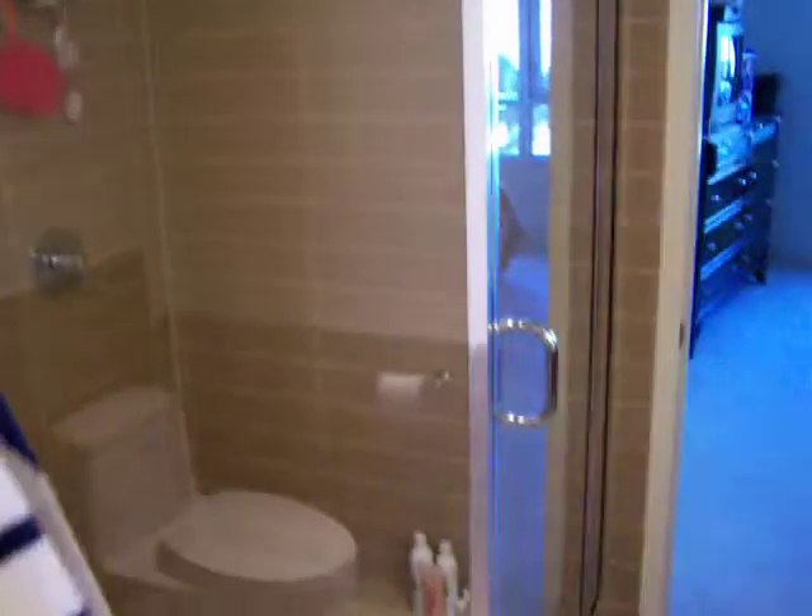Large tub. Custom tile. Mosaic tile backsplashes. And a very large closet as well that is not filmed, but it is definitely here.